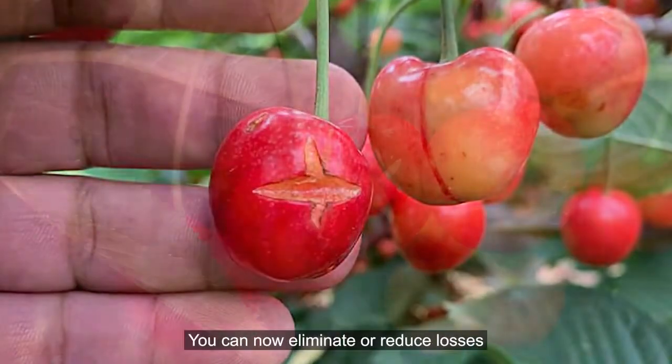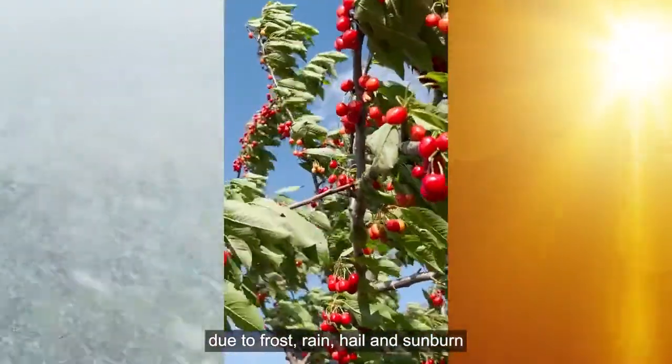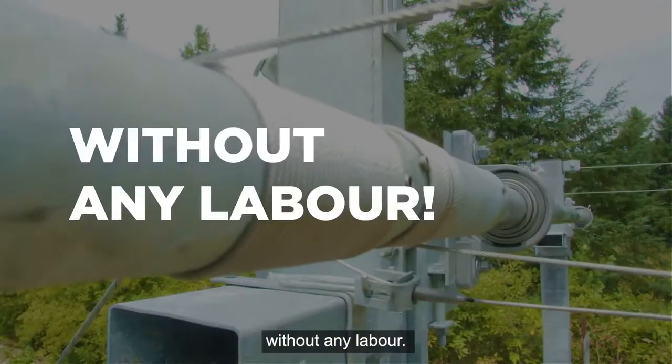You can now eliminate or reduce losses due to frost, rain, hail, and sunburn, while simultaneously maximizing fruit size, firmness, and brix without any labor.